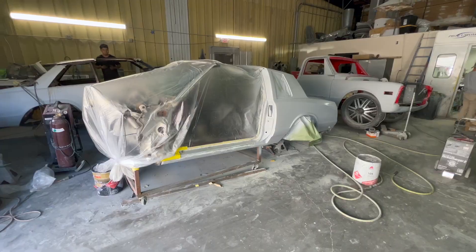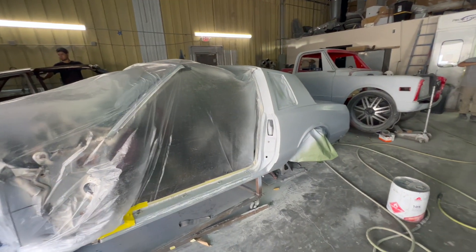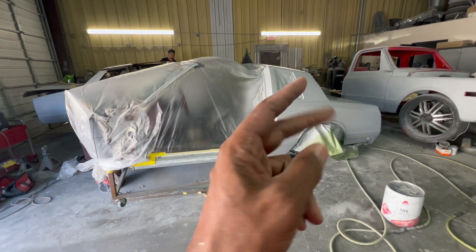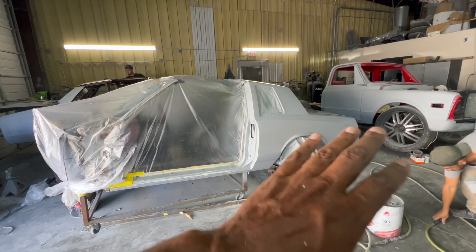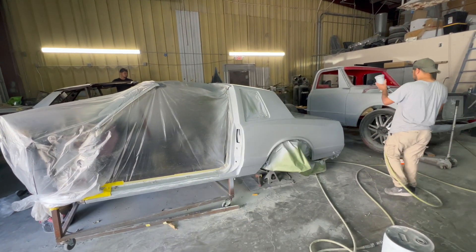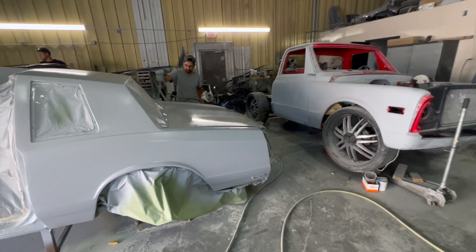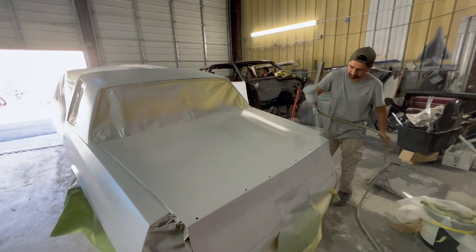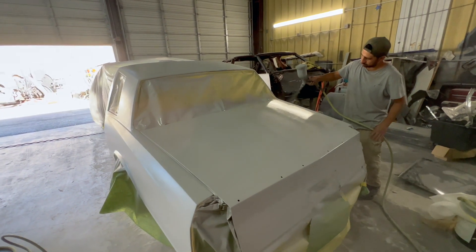Here is the 1987 Monte Carlo SS that I call the root beer float. This is the one we are redoing — this is the second 2.0 version of the first one we did. Somehow it burned up, so the owner is having us do the second version. Antonio right now is applying the primer, and after this it's going out to meet with the body and the motor. Next time you guys see this it'll be on the frame.